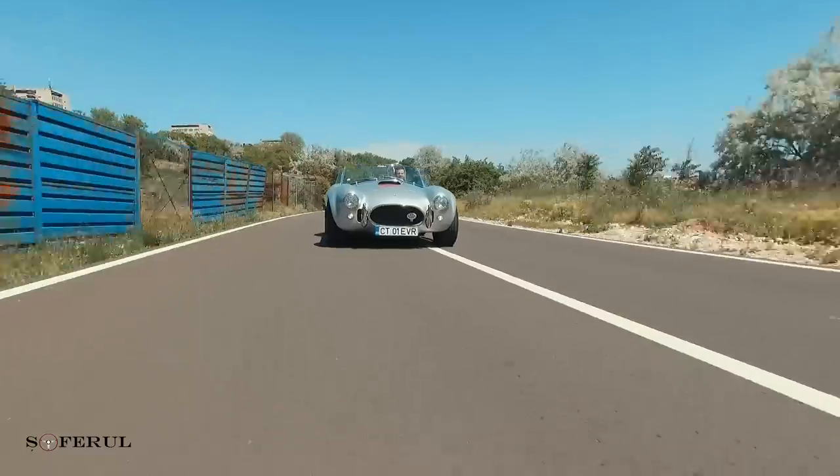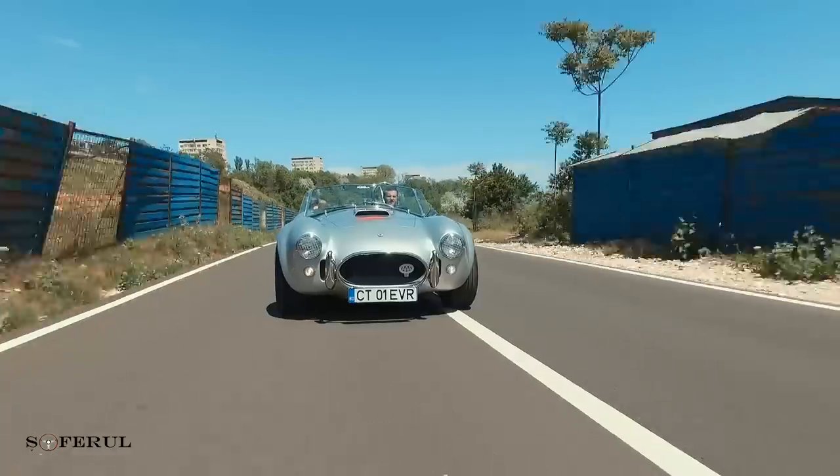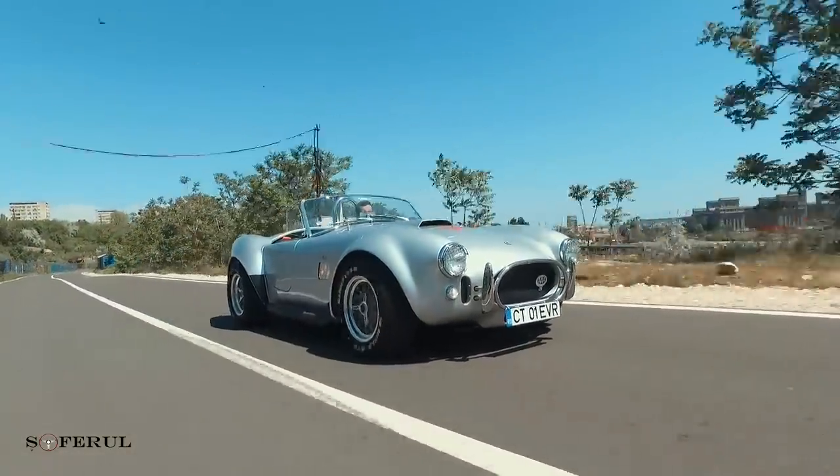Now we're going to get a look at the engine. The car has some great specs. This is the engine — it's a manual.